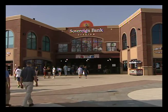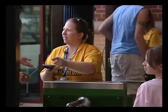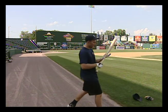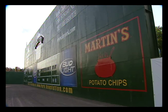From the outside, Sovereign Bank Stadium in York looks similar to just about every other ballpark. But on the inside, there's a huge difference. Behind me, you'll notice a giant outfield wall which we have dubbed the Arch Nemesis. It is the tallest wall in all of professional baseball, surpassing Fenway Park's Green Monster by six inches.